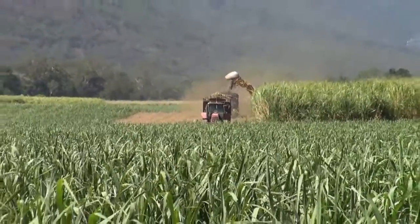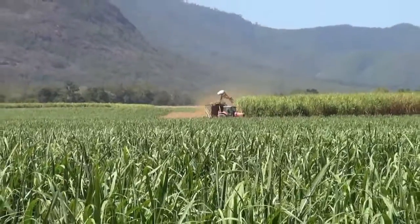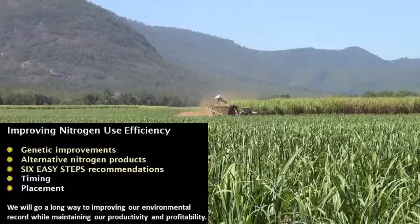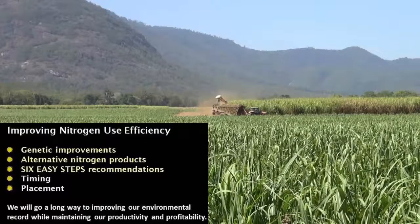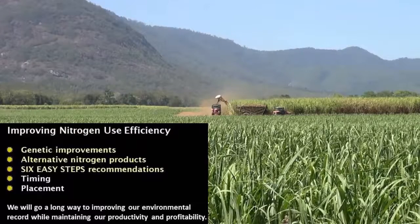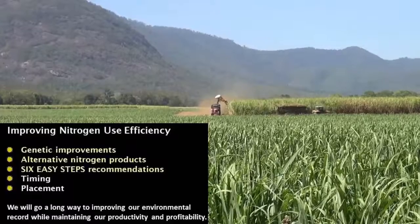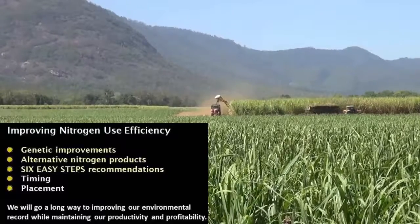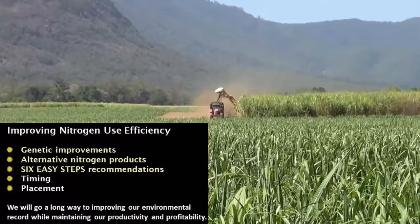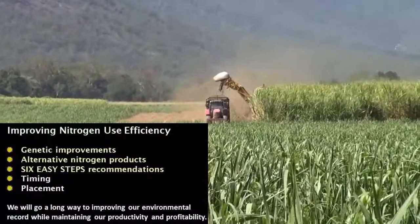As an industry, we need to improve nitrogen use efficiency. This video has briefly examined some of the research underway to reach this goal. Genetic improvements could be a medium to long-term option. Alternative nitrogen products will find a place in farm fertiliser programs. The six easy steps nitrogen recommendations should be used. Correct timing and placement of fertiliser is also very important. If we can improve nitrogen use efficiency, we'll go a long way to improving our environmental record while maintaining our productivity and profitability.